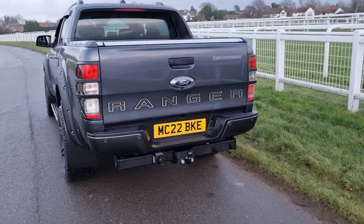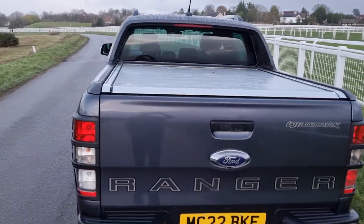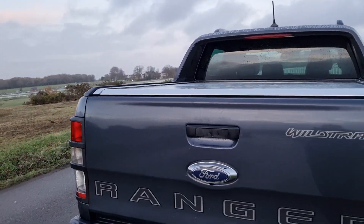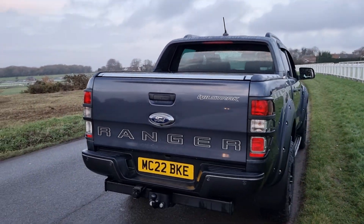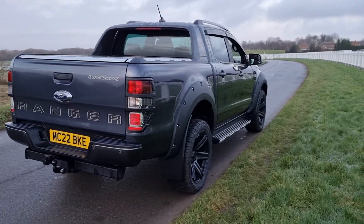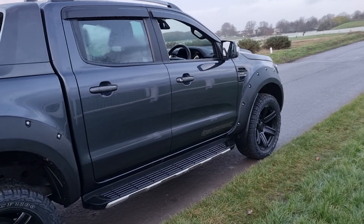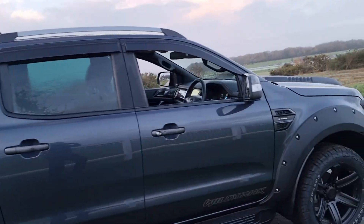Keeping going around the back, you can see it's got the full tow bar. That's the power roller shutter, so you don't get a handle on the back because it's power operated. You've got a button on the inside just inside the tailgate, a button next to the steering wheel, and a button on the key fob to operate that power roller shutter - so it's a nice upgrade over and above your standard Wildtrak vehicle.